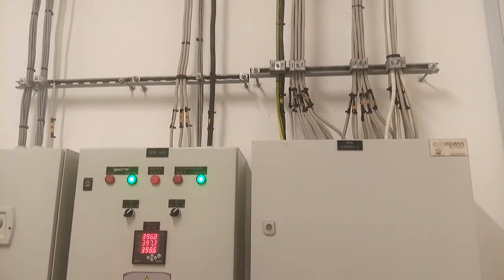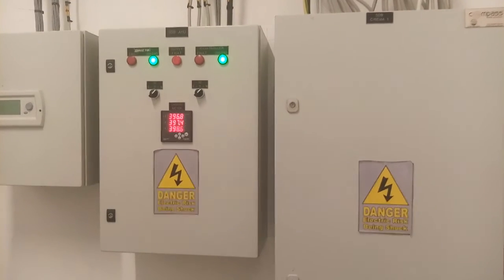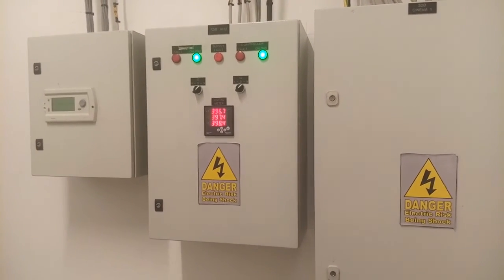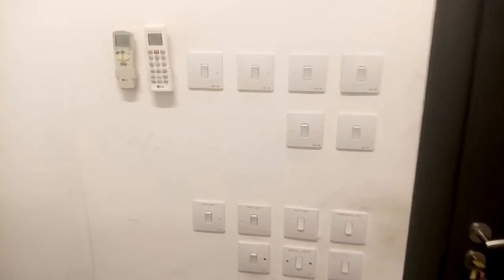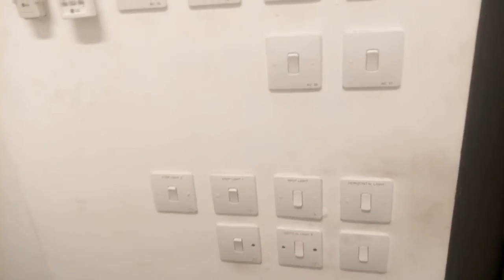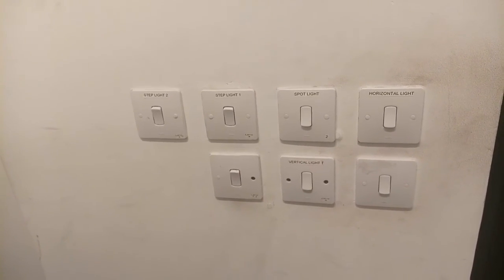So this is the SDB — these control the cinema projectors. You can see the switches; these are for the ACs here, and this is for the lights as well at the cinema.